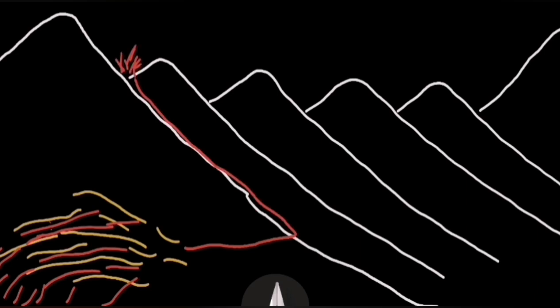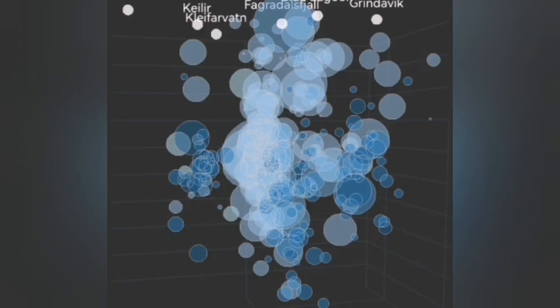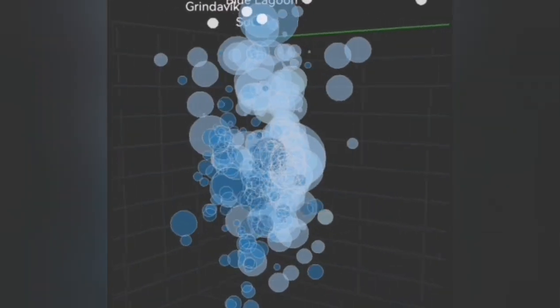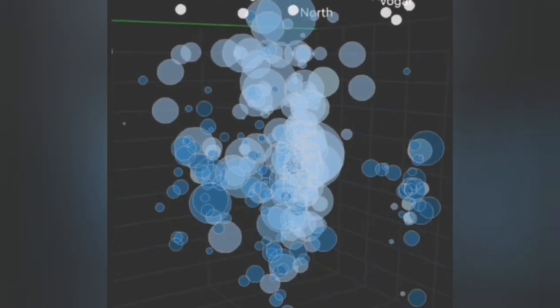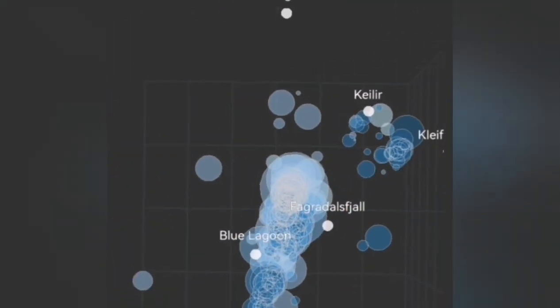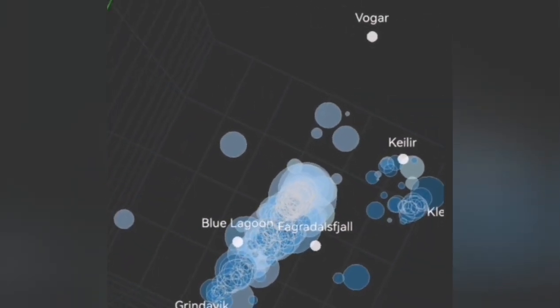Through a series of seals and dikes we will have eruptions, and we will see a swarm of earthquakes before that. This is the magma rising to the surface, and this is a three-dimensional view of that under the Schwarzenegger volcanic system in the Grindavik Rift Valley.